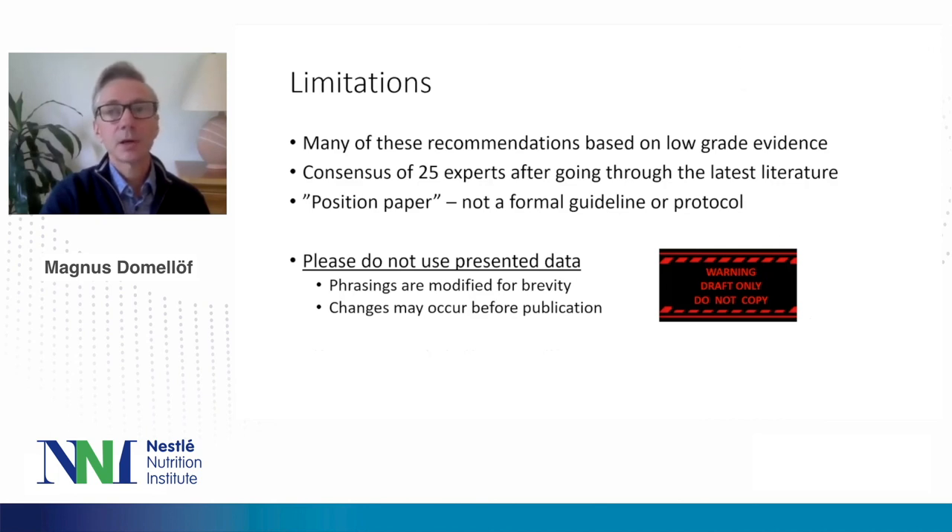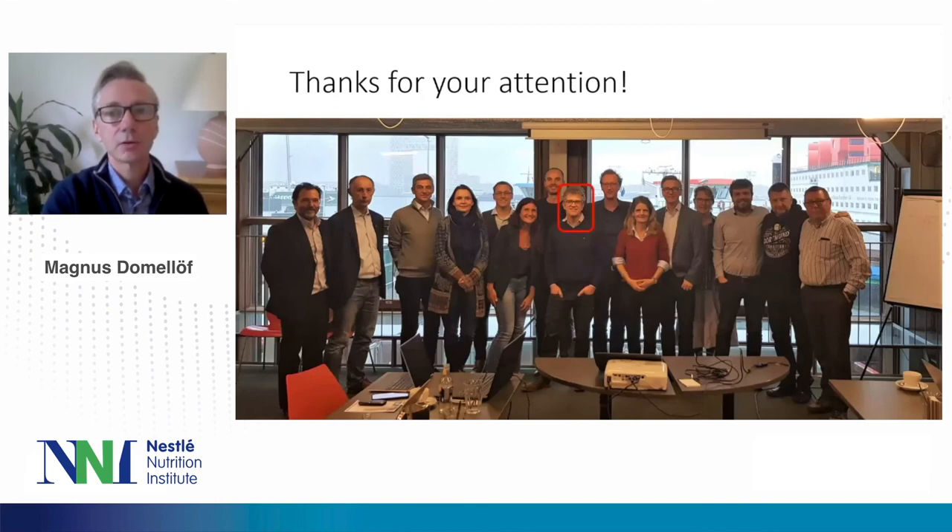In closing, many of these recommendations are based on low-grade evidence, though some are based on well-designed randomized controlled trials. This is a consensus of 25 experts after reviewing a vast amount of literature including very recent papers. It is labeled as a position paper, not a formal guideline or protocol, so local guidelines and protocols will still need to be developed. I would encourage you not to use the presented data verbatim, as phrasing has been modified for brevity and changes may occur before publication. Thank you very much for your attention, and I would like to once again acknowledge Professor Nick Embleton, who was the project leader.